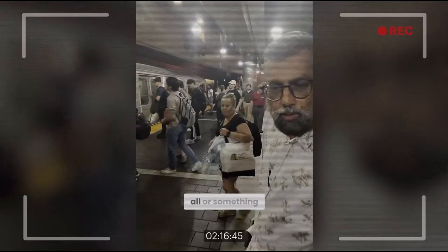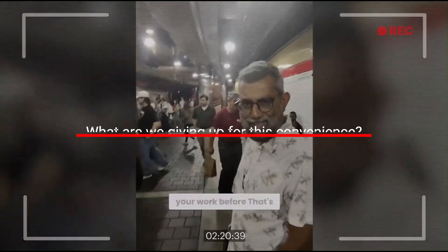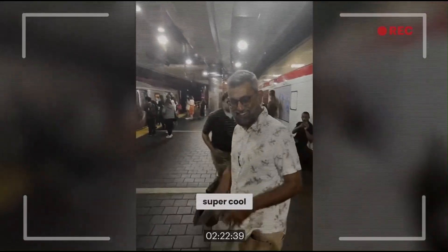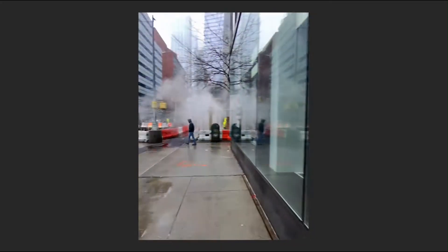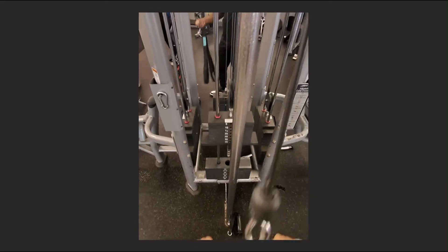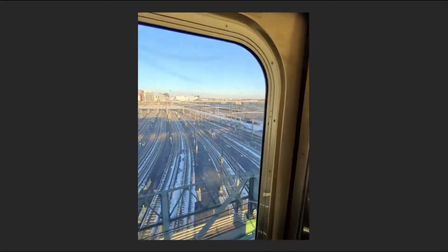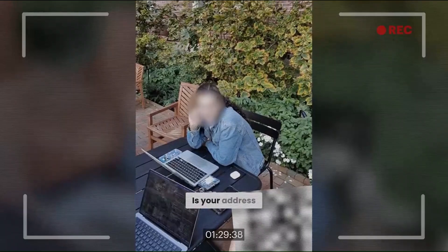But with every leap forward in technology comes a crucial question: what are we giving up for this convenience? The rise of smart glasses brings an immediate, fundamental challenge: privacy. We're walking around with a discrete camera, always ready to record. How do people around us know when they are being filmed? Are we about to lose all sense of public privacy? And where is all this biometric, location, and visual data being stored? The tech giants know this is the sticking point.